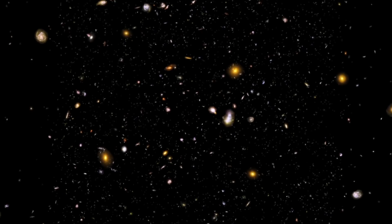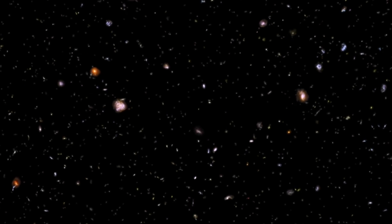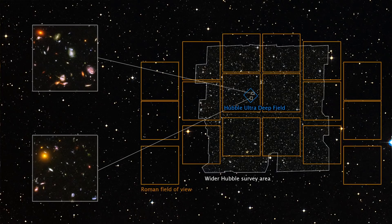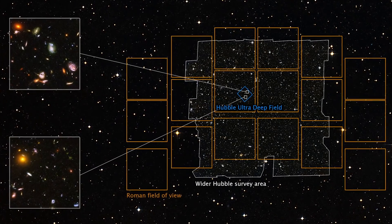Meanwhile, astronomers are considering the scientific potential of a possible ultra-deep field image of the cosmos from our upcoming Nancy Grace Roman Space Telescope, which can image an area of the sky at least 100 times larger than the Hubble Space Telescope. Such an observation could teach us even more about the universe.